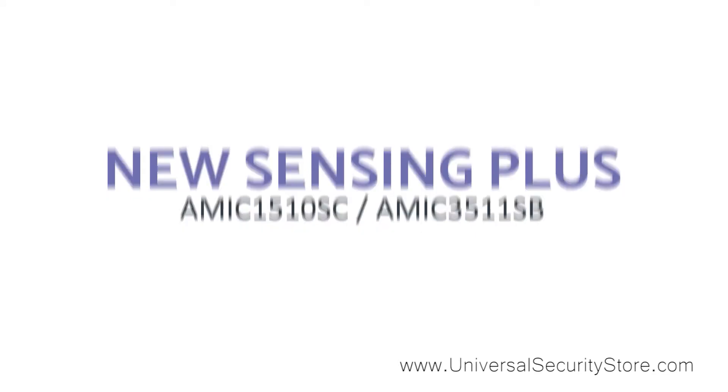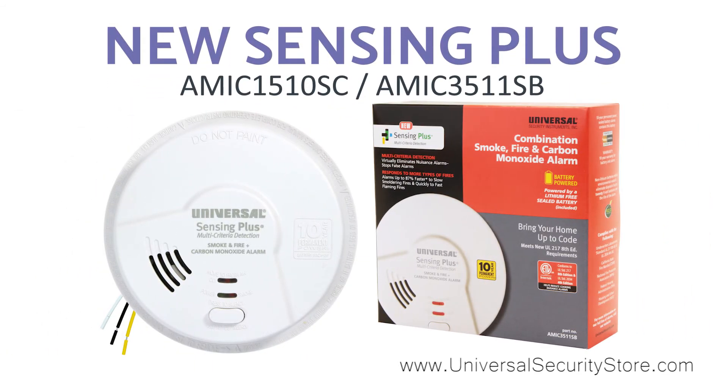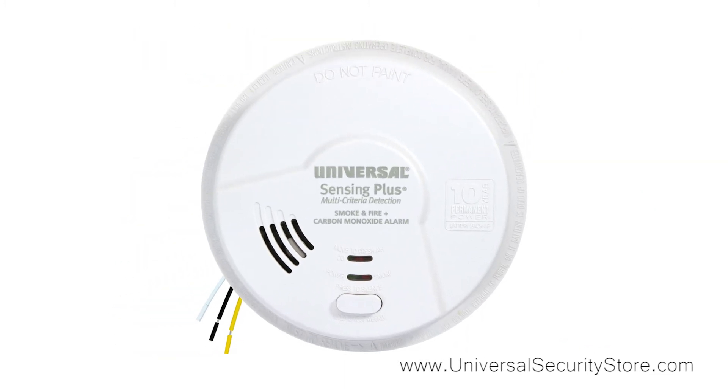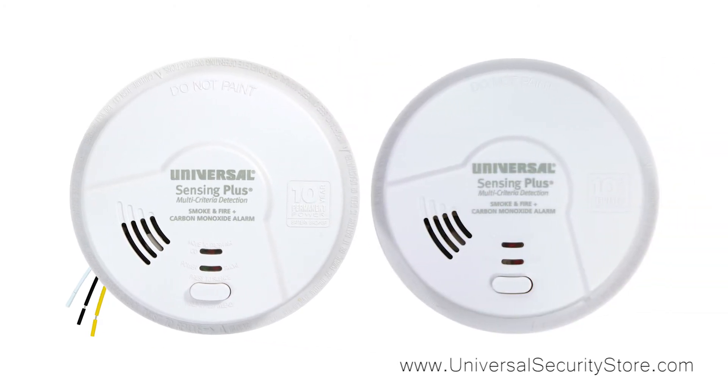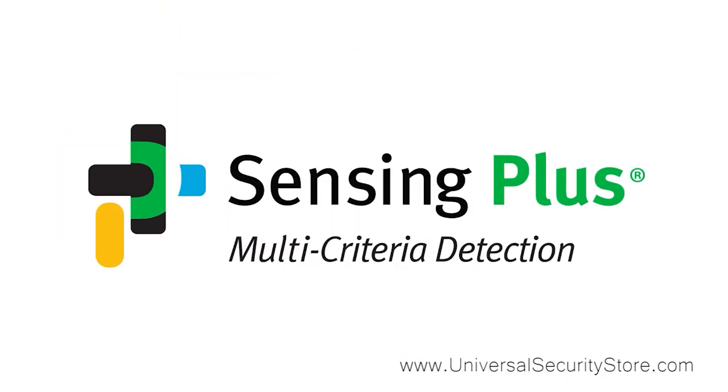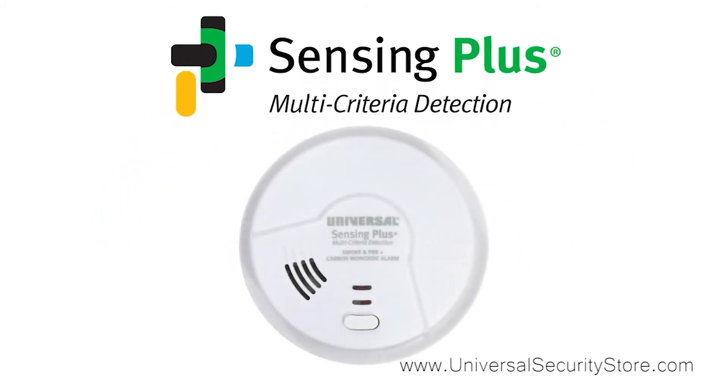While our two previous carbon monoxide alarms featured universal smoke sensing technology, these next two are equipped with new Sensing Plus. The Sensing Plus multi-criteria combination smoke, fire, and carbon monoxide alarm comes in both hard-wired and battery-operated models, each with a 10-year lithium-free alkaline tamper-proof sealed battery. The Sensing Plus multi-criteria smoke and fire sensor uses artificial intelligence techniques that can differentiate and classify smoke and fire profiles.